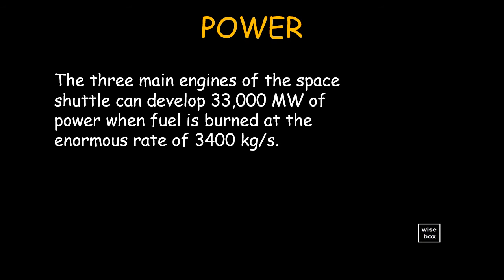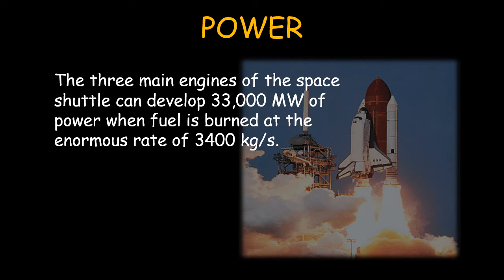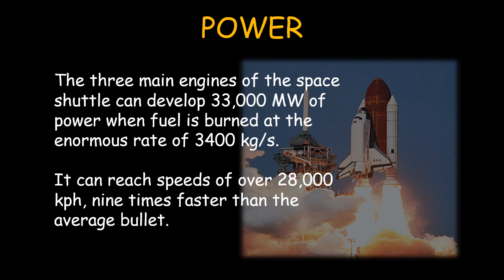The three main engines of the space shuttle can develop 33,000 megawatts of power, when fuel is burned at the enormous rate of 3,400 kilograms per second. It can reach speeds of over 28,000 kilometers per hour — 9 times faster than the average bullet.